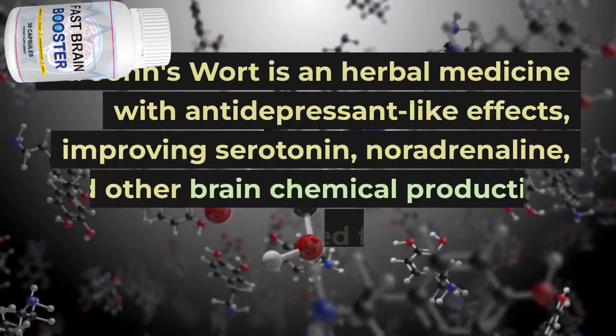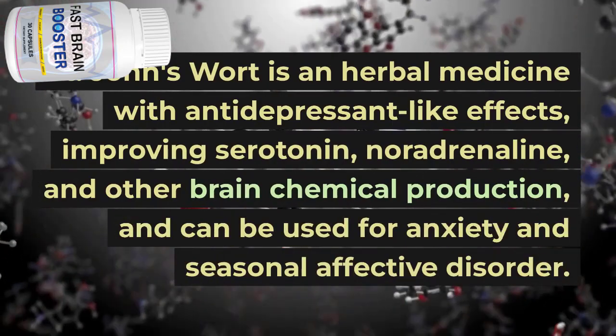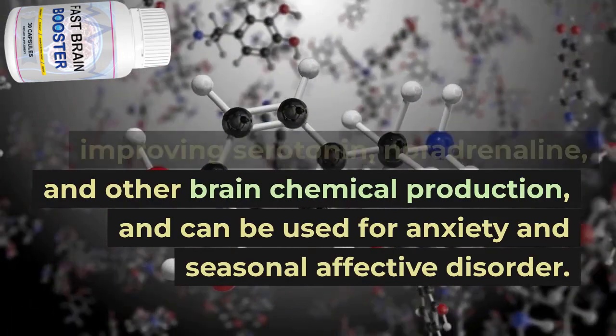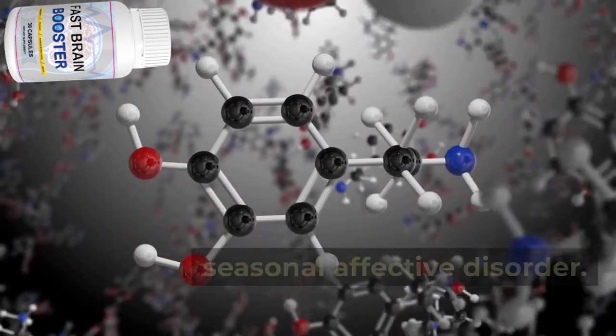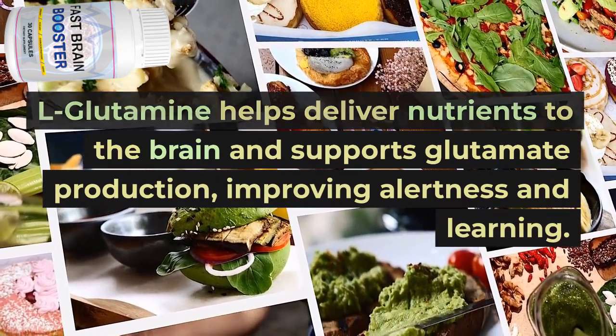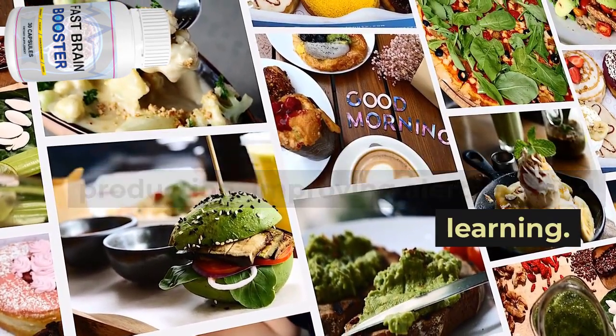St. John's wort is an herbal medicine with antidepressant-like effects, improving serotonin, noradrenaline, and other brain chemical production, and can be used for anxiety and seasonal affective disorder. L-glutamine helps deliver nutrients to the brain and supports glutamate production, improving alertness and learning.